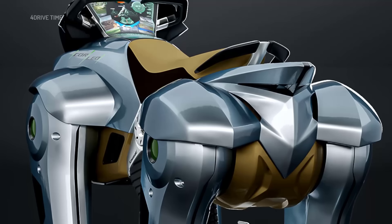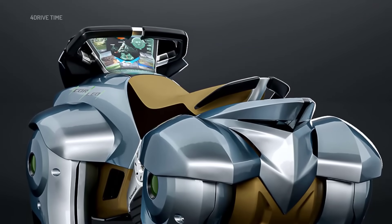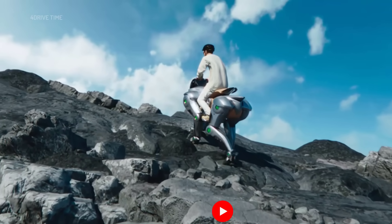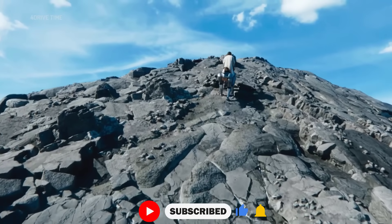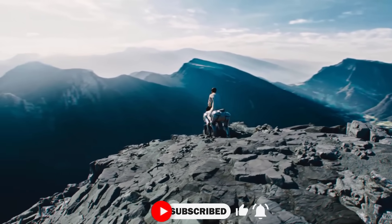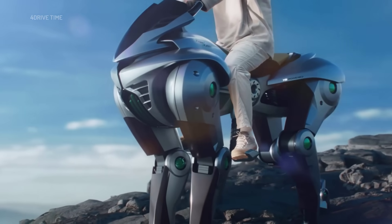And at night, Corleo projects guiding markers directly onto the terrain to help you navigate tricky paths. Whether you're climbing steep trails or cruising through open landscapes, Corleo blends human instinct with machine intelligence in a truly groundbreaking way. Corleo represents a potential path for 2050, where traditional off-road motorcycles might be replaced by robotic trail companions like this.